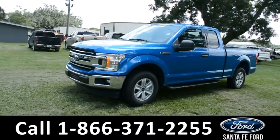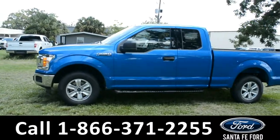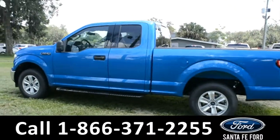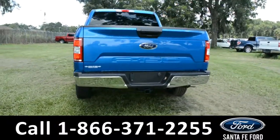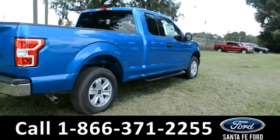This 2019 Ford F-150 XLT has fog lights, alloy wheels, tinted windows, remote keyless entry, keypad door lock, running boards, and a hitch receiver. For more information, remember to visit us online at SantaFeFord.com where you can view a copy of the window sticker.